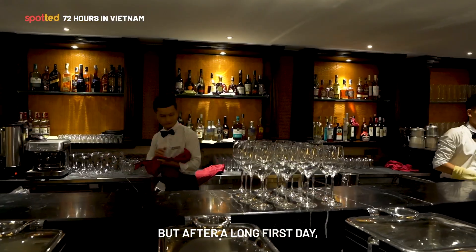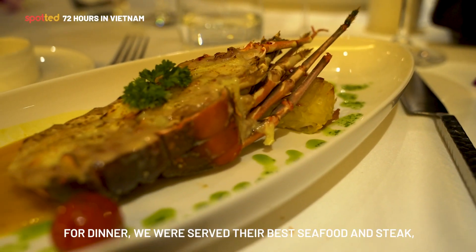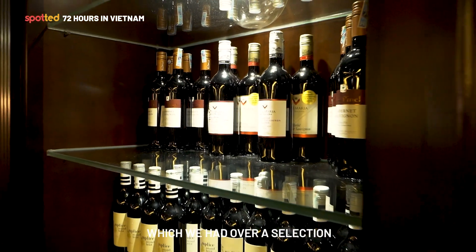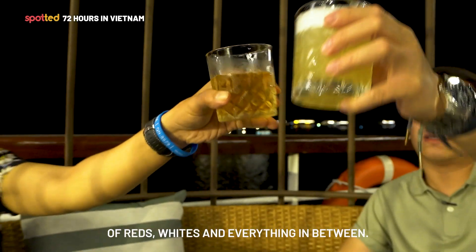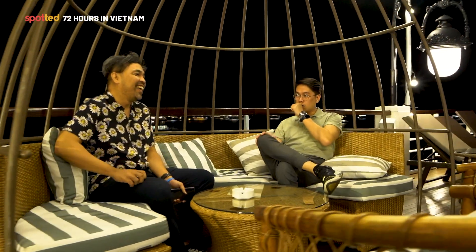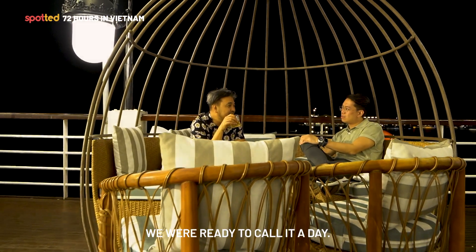After a long first day, it was quite a treat to come back to the ship for a hearty meal. For dinner, we were served their best seafood and steak, which we had over a selection of reds, whites, and everything in between. Soon enough, we were ready to call it a day.